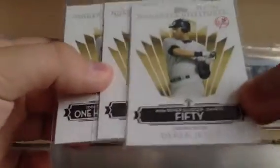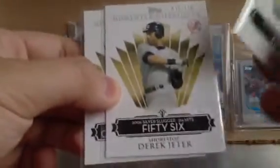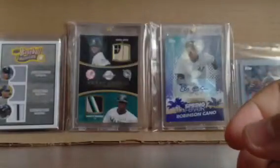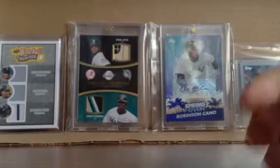I got three Jeters. This is the 2006 Silver Slugger, 214 hits — I got numbers 50, 56, and 111, and I have one more of that. So that will be four out of the 214. I have four of the 214.